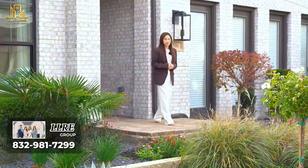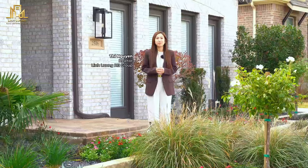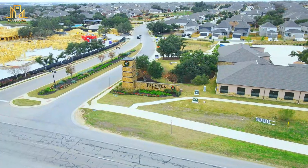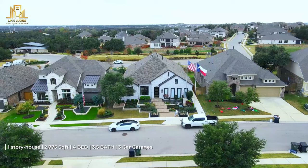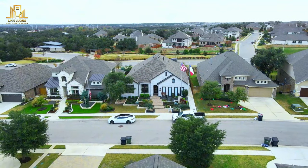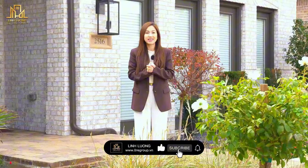Hello everyone, welcome back to the Texas Real Estate YouTube channel of the LLRE Group Team. Today T will take everyone on a tour of a very beautiful house by builder Highland Homes in Leander City, Austin, Texas. This house has an area of 2,775 square feet, four bedrooms, three and a half bathrooms, three-car garage, and is a one-story house. Please watch until the end of the video to know what incentives the builder currently offers.